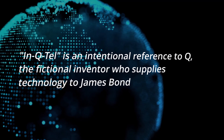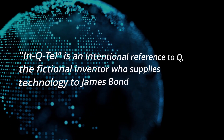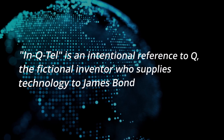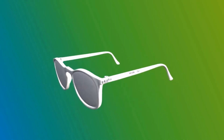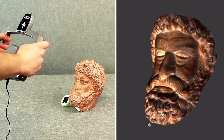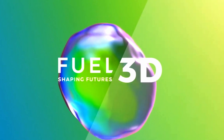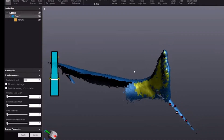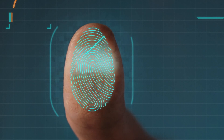The name In-Q-Tel is an intentional reference to Q, the fictional inventor who supplies technology to James Bond. One of the first 3D companies that In-Q-Tel invested in was not necessarily into 3D printing, but more of 3D scanning and modeling. Fuel 3D is a UK-based company that develops 3D scanning solutions for a variety of industries, including medical research, security, and retail.